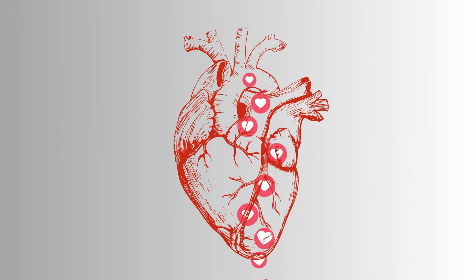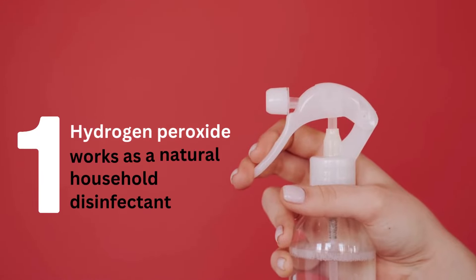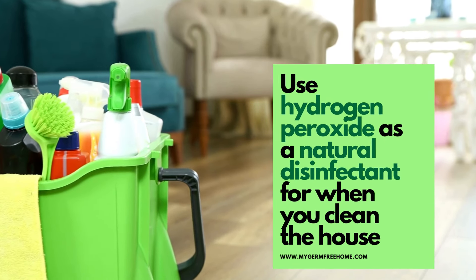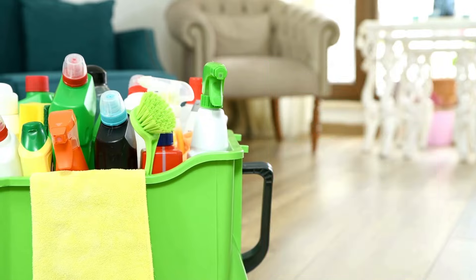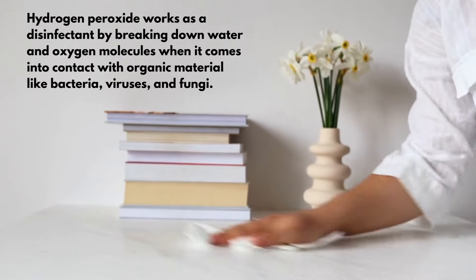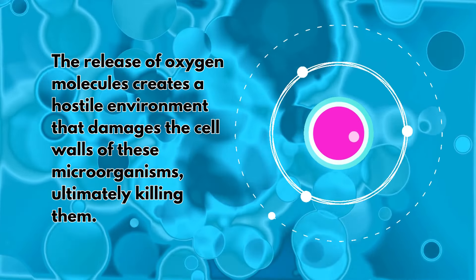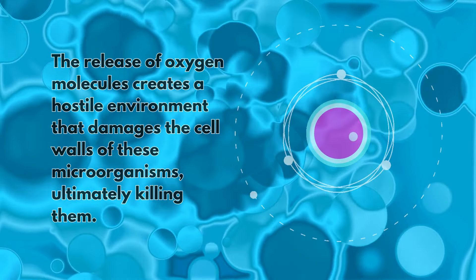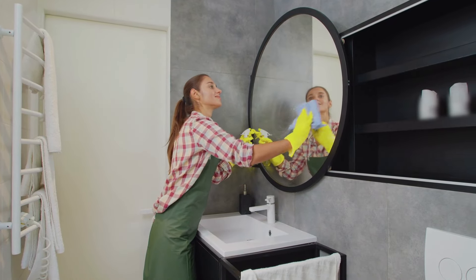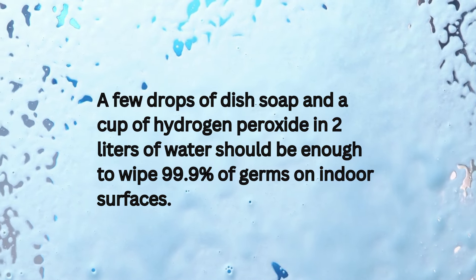Now let's get into the heart of today's story. What are 10 of the safest ways to use hydrogen peroxide for household cleaning? Number 1: hydrogen peroxide works as a natural household disinfectant. It works by breaking down water and oxygen molecules when it comes into contact with organic material like bacteria, viruses, and fungi. The release of oxygen molecules creates a hostile environment that damages the cell walls of these microorganisms, ultimately killing them. While all-purpose cleaners also function as disinfectants, most contain chemical ingredients that make them toxic. A few drops of dish soap and a cup of hydrogen peroxide in 2 liters of water should be enough to wipe 99.9% of germs on indoor surfaces.